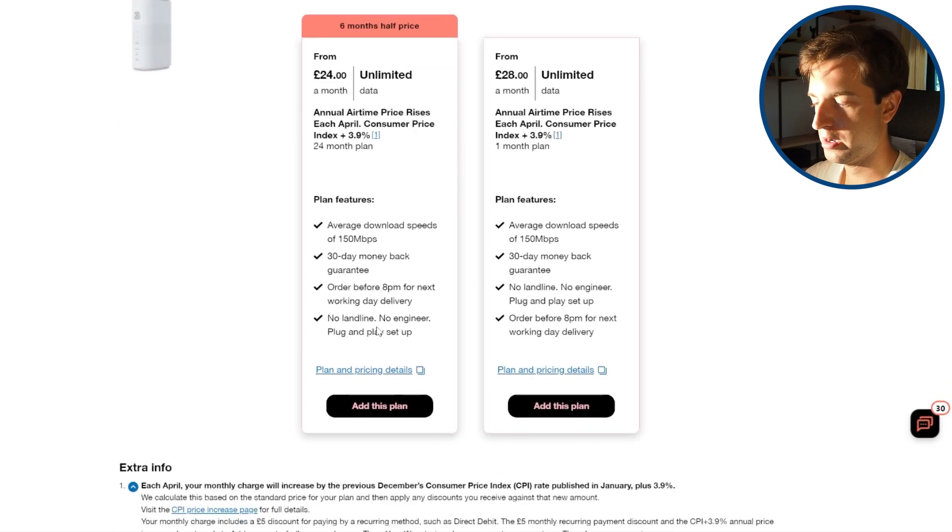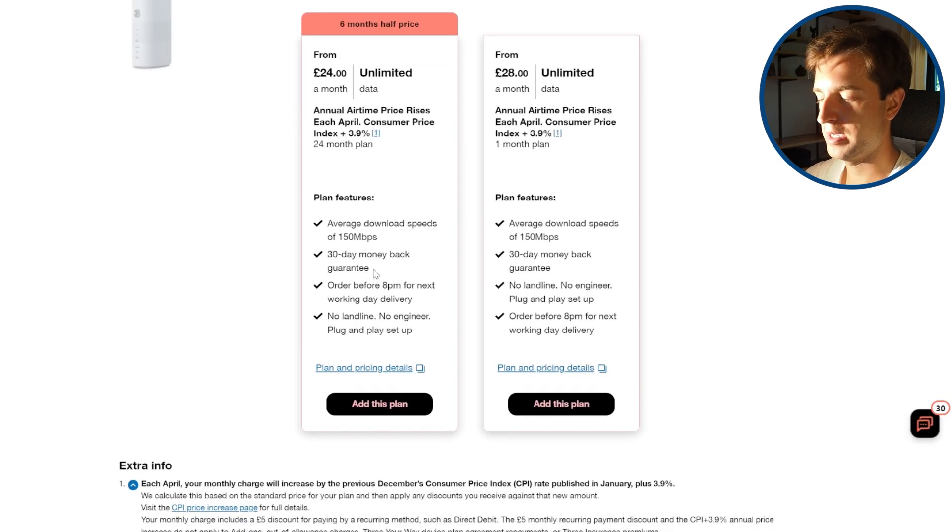They both also come with a 30-day money-back guarantee, so if you're not quite happy with the speeds, you can send it back and get out of the contract. The only difference is you can also buy the 5G hub on a one-month plan for 28 pounds per month at the moment — this option isn't available on the 4G hub.